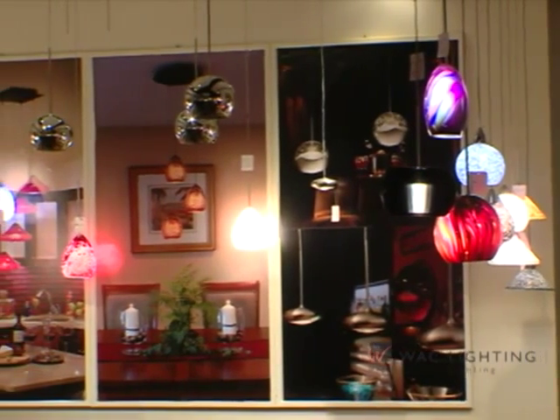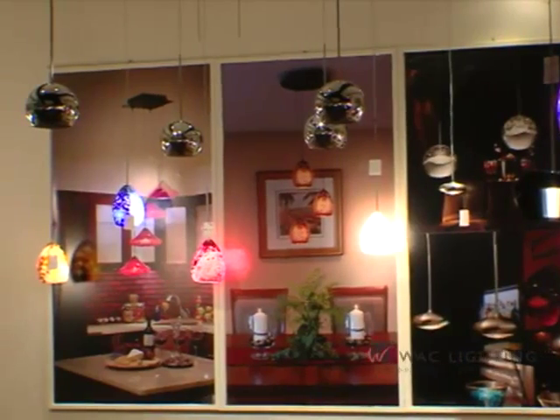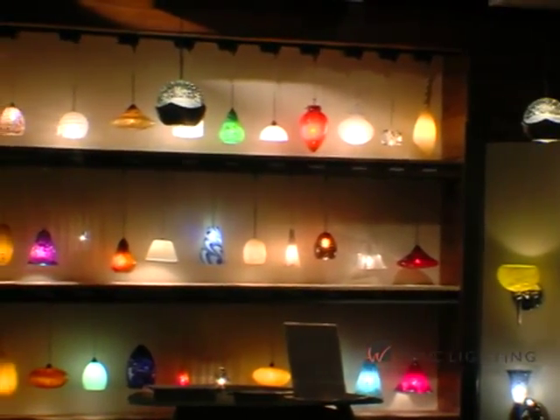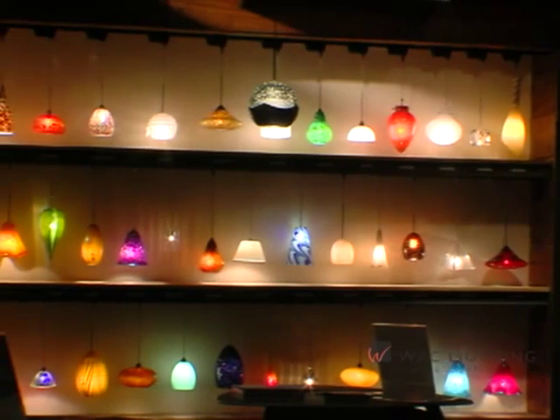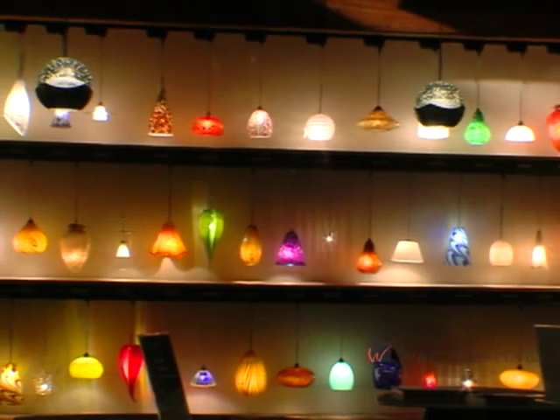Welcome to WAC Lighting, a leading track, monorail, under-cabinet, decorative, and recessed lighting company. We are committed to responsible lighting through responsible manufacturing, energy-saving technology, and cutting-edge design, and of course, great product.